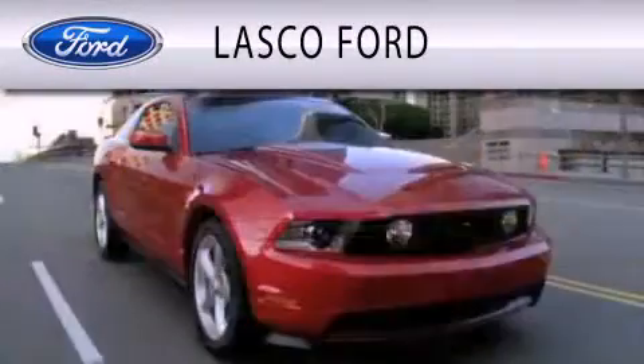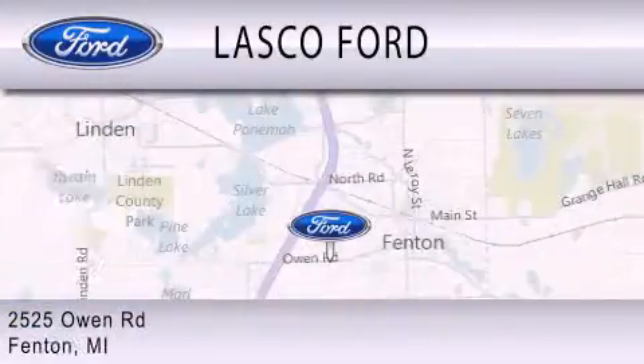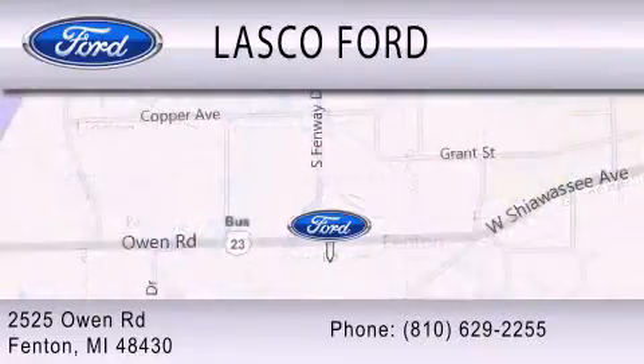Lasko Ford is dedicated to doing everything possible to ensure that the experience you have selecting your vehicle is as pleasant as possible. We are located at 2525 Owen Road in Fenton. Visit us at www.fenton.com.